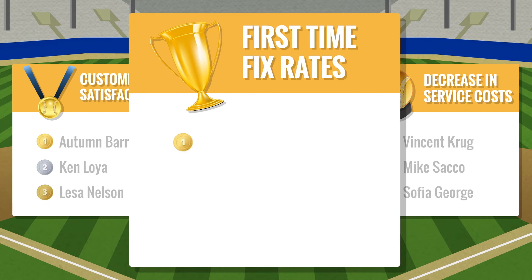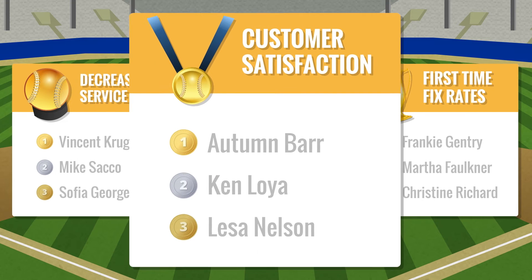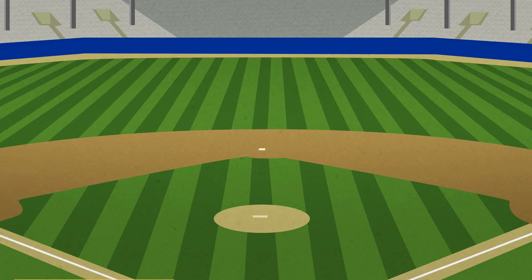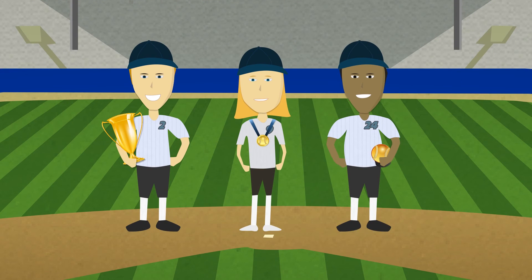Employees can earn awards and prizes for dozens of different outcomes. This gives them multiple ways to win and real reasons to stay in the game. Using activity and results-based metrics levels the playing field and ensures that all of your employees have a chance to win, not just your star performers.